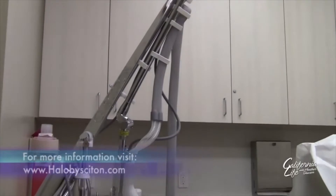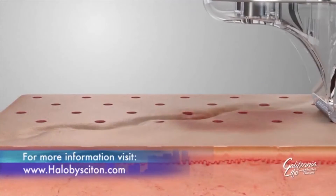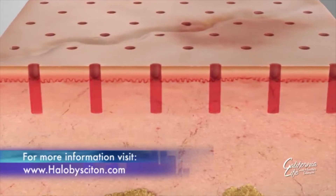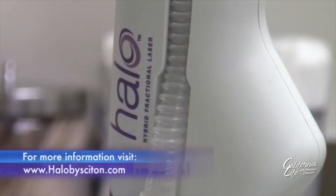To reverse the signs of aging, Dr. Ortiz recommends the halo laser. The halo laser is actually the first laser to combine two wavelengths at the same time in order to target both the top layer of the skin — the epidermis — and the bottom layer of the skin — the dermis. So it's able to address multiple skin aging issues like sunspots, fine lines, and pore size, all at the same time.